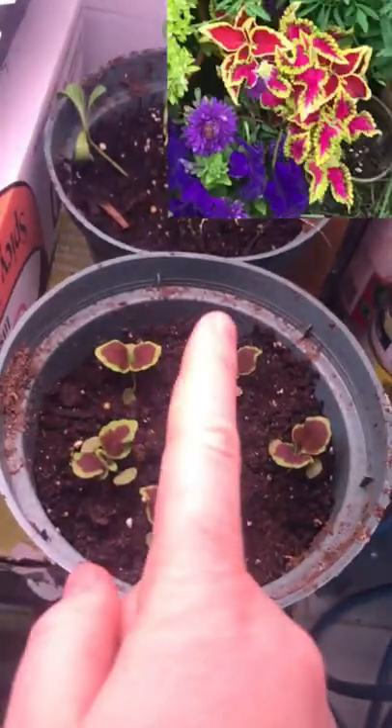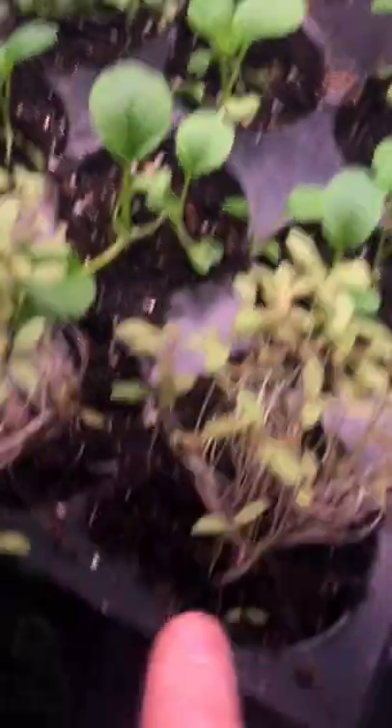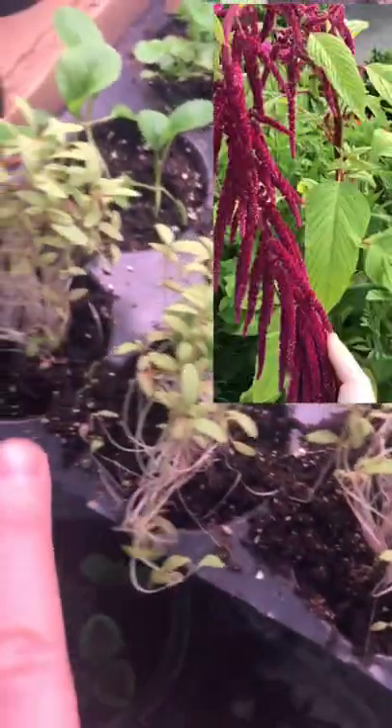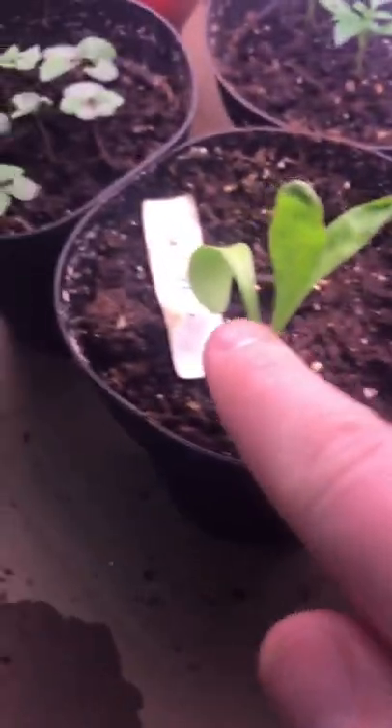Under the grow light we have coleus, calendula, some bok choy, some levelized bleeding amaranth, Chinese basil, calendula, more coleus, oxalis, and then some herb planters here too.